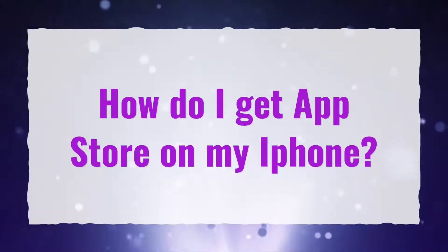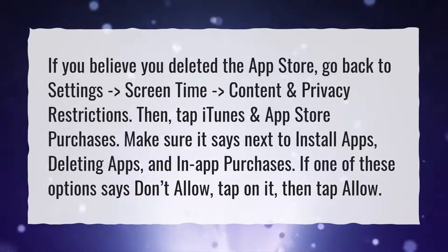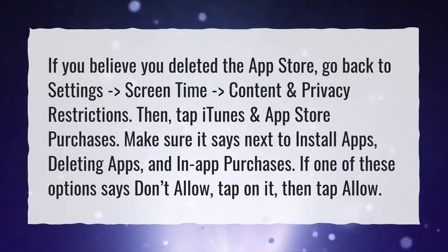How do I get the App Store on my iPhone? If you believe you deleted the App Store, go back to Settings, then Screen Time, then Content and Privacy Restrictions. Then tap iTunes and App Store Purchases. Make sure it says next to Install Apps, Deleting Apps, and In-App Purchases.